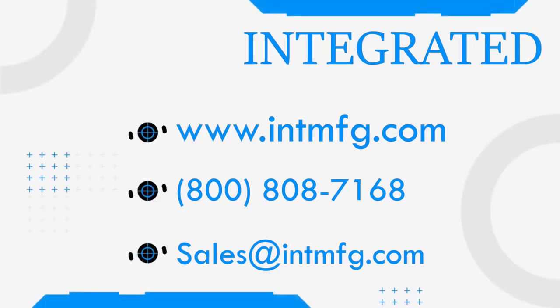If you have any questions, you can contact us at 800-808-7168 or you can email us at sales@intmfg.com. We look forward to assisting you with your manufacturing needs!